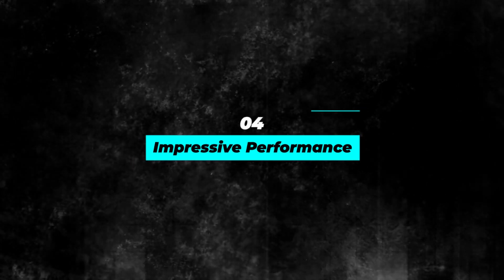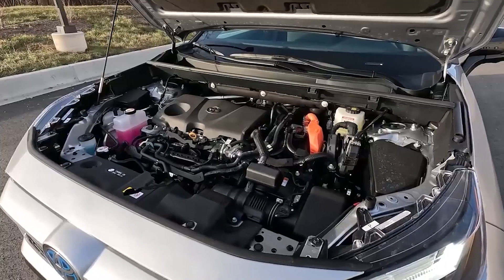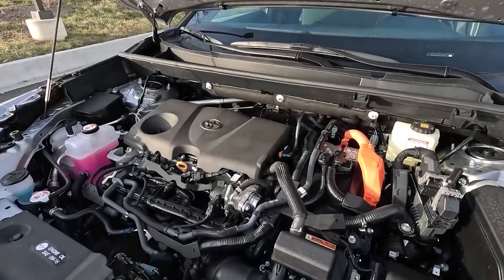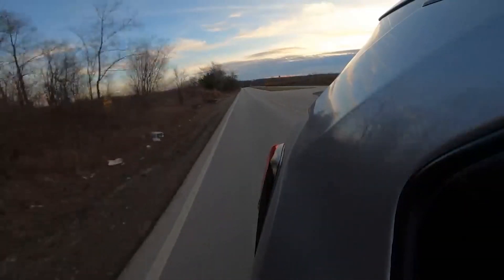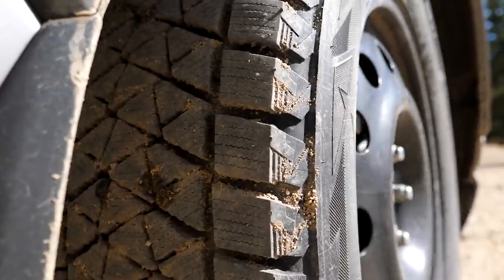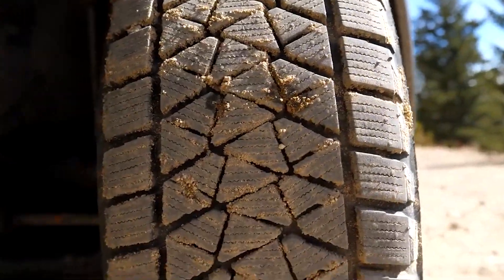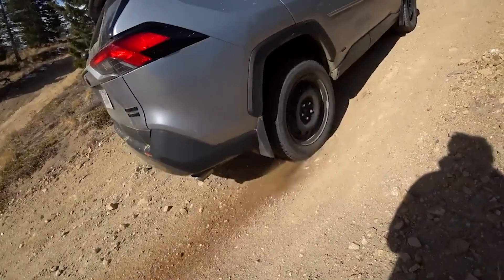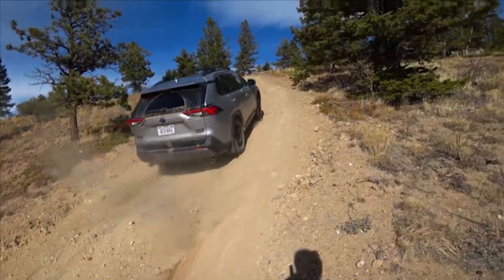Number 4: Impressive Performance. The RAV4 Hybrid 2023 combines power and efficiency to deliver an impressive performance. The hybrid powertrain system generates up to 219 horsepower, and the car can go from 0 to 60 miles per hour in just 7.5 seconds. The CVT transmission ensures smooth acceleration and a seamless driving experience.